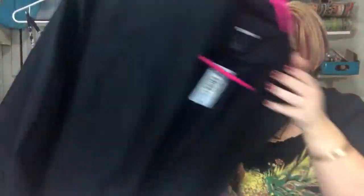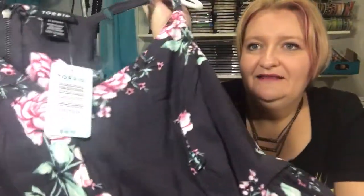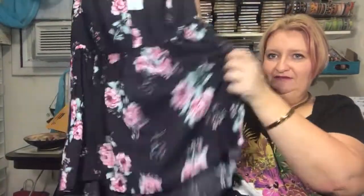The first piece is from Torrid — it's a size 2. I love the pretty flowers on it and it's very flowy and nice. I love gray. I think it would look awesome with just a little cami or something over it.